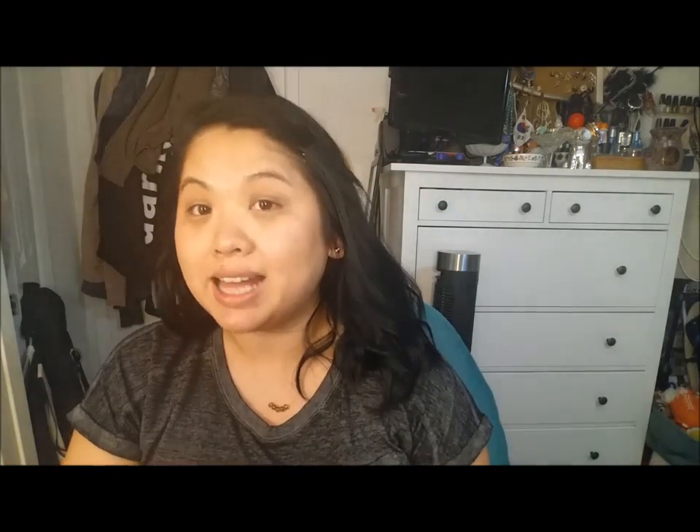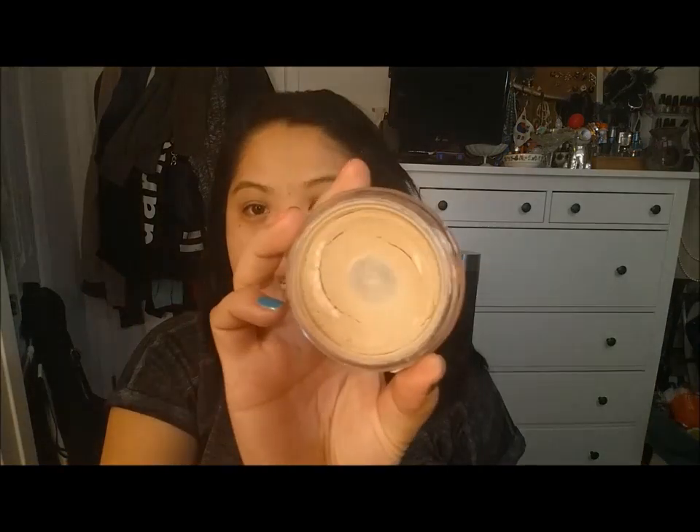I am using the CoverGirl Plus Olay Simply Ages. It's number 230, and I believe that's Classic Beige. I have hit pan — I love this. You can use this with your fingers, or even with the brush or sponge that comes in it. I'm going to use just an angled kabuki brush. I put it in here and just apply this coverage. I would recommend this product if you haven't tried it. I feel like it also dries to sort of a powder consistency, and I don't need to apply powder, which is great.